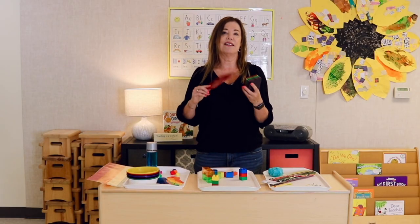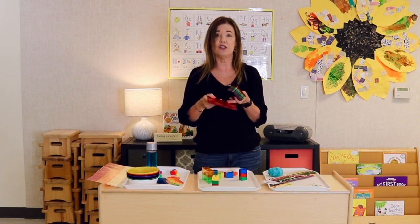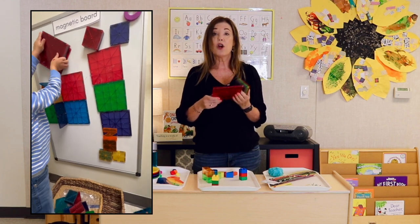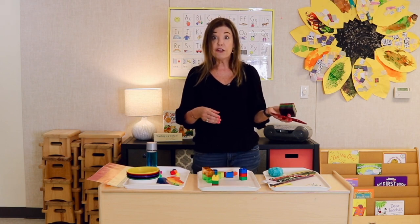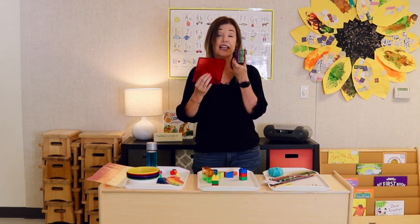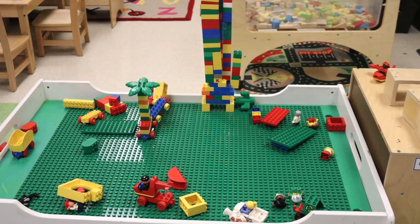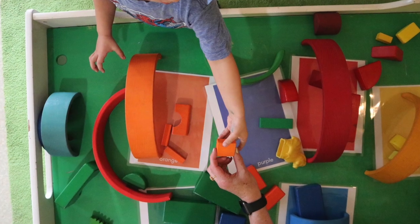Magna Tiles — if I could choose a favorite toy, this would be it. They're used year-round in different areas of the classroom: on the light table, on our vertical magnetic board, on trays at the activity table, and on the floor. They're so much fun, and children are being exposed to all the different colors while using them. And of course, Legos — children love using these for building in the block area while also looking at the colors. Color blocks are the same idea.